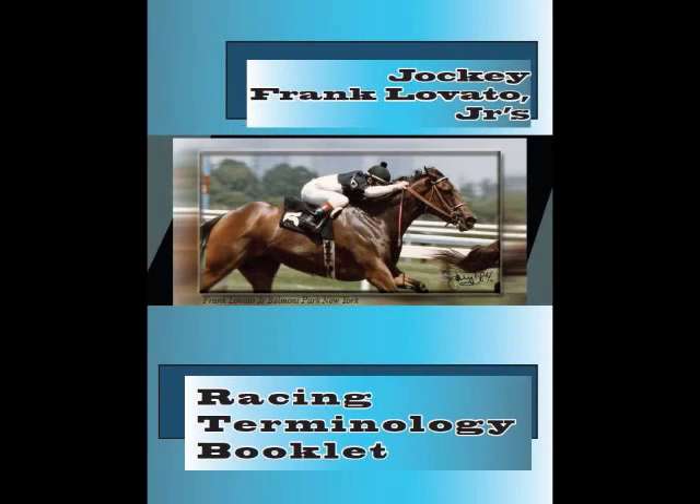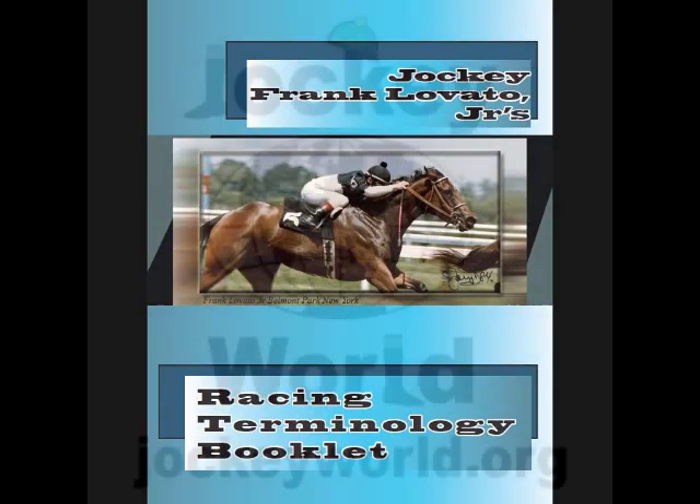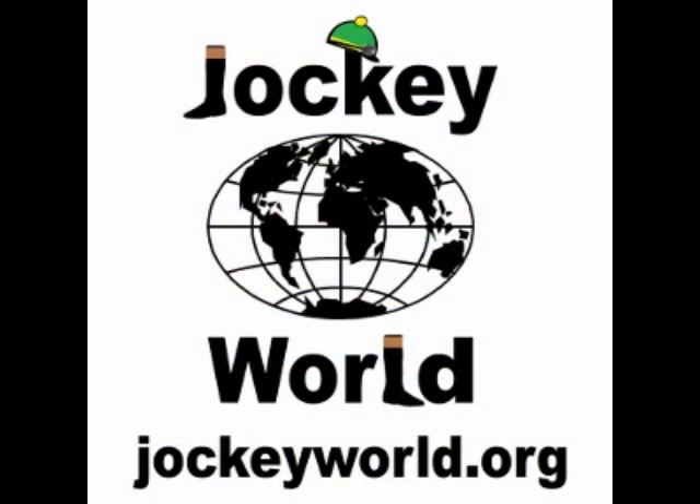For more information, or if you would like to sponsor some of our terminology clips, please email info at jockeyworld.org. You may also be interested in Frankie Lovato's Racing Terminology Booklet, which is for sale in the Jockey World store and available at jockeyworld.org. All proceeds go to Jockey World, a 501(c)(3) non-profit organization.